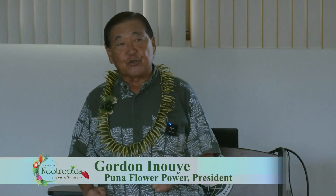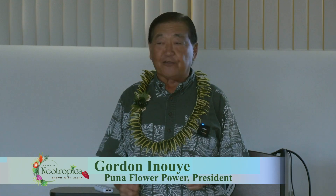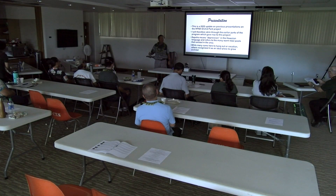Gordon is going to give us an update on the Puna Flour Power Cooperative. Before I start, I want to introduce one of my partners, one of the founders of Puna Flour Power, Elton Mao. Elton is one of those crusaders that got devastated by the Kilauea eruption, and it was because of people like Elton that PFP became a reality.